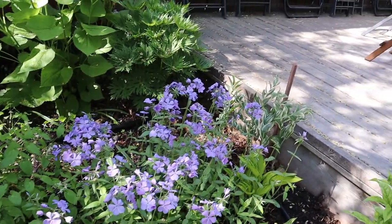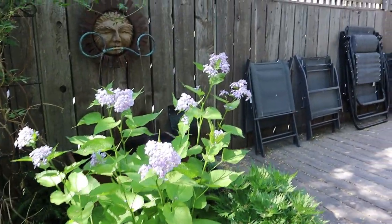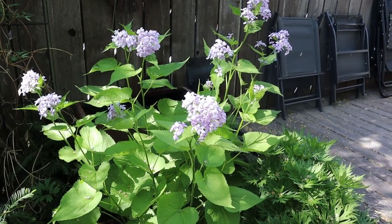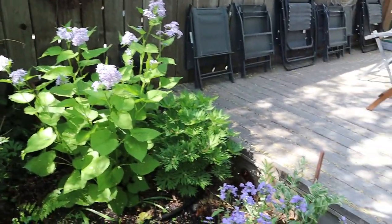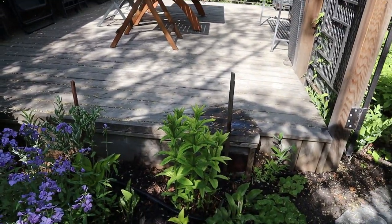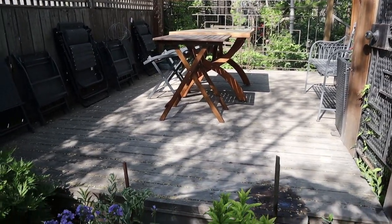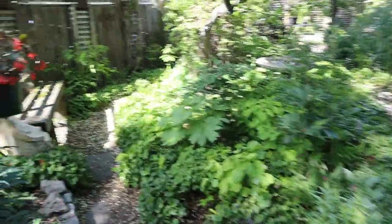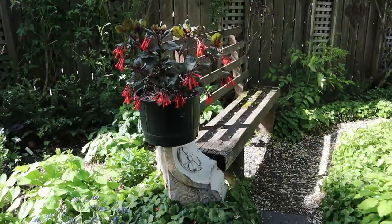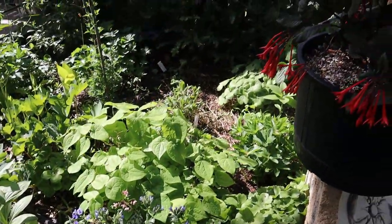Phlox divaricata, beautiful. When can people come and visit the garden and shop? Basically Thursdays through Saturdays, 10 to 4, but they need to book an appointment through the website. That's a selection called 'Trevy Fountain' — so much more upright in its flowers.